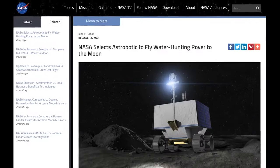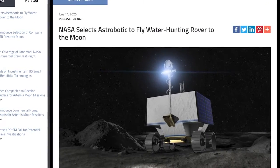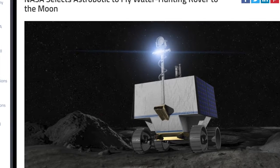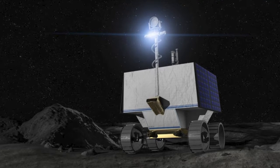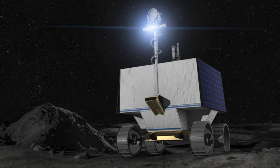Next, NASA's water-seeking robotic moon rover just booked a $199.5 million ride to the moon's south pole. NASA selected Astrobotic of Pittsburgh to deliver the Volatiles Investigating Polar Exploration Rover, known as Viper, to the moon in 2023. As part of the award, Astrobotic is responsible for end-to-end services for delivery of Viper, including integration with its Gryphon lander, launch from Earth, and landing on the moon.